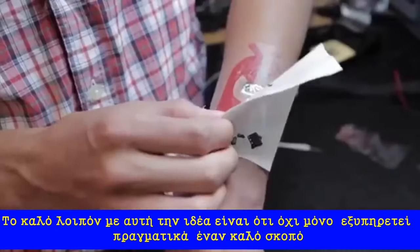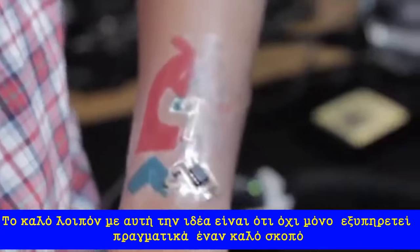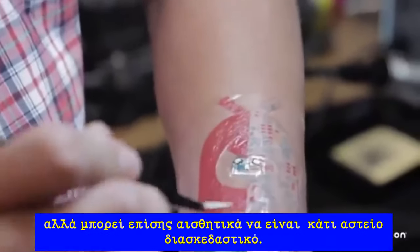The great thing about this idea is that it not only serves a really awesome purpose, but it can also be really aesthetically fun.